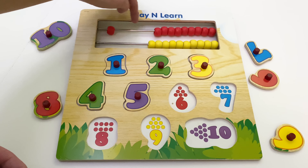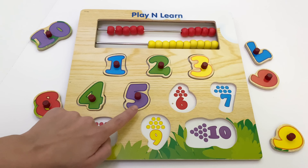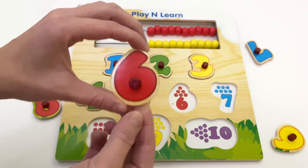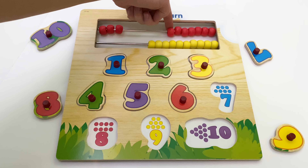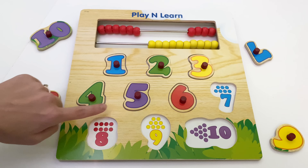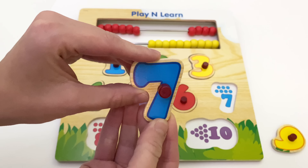One, two, three, four, five. One, two, three, four, five. Next is number six. This is number six. Six. One, two, three, four, five, six. One, two, three, four, five, six. Next one is number seven. This is number seven. Seven.